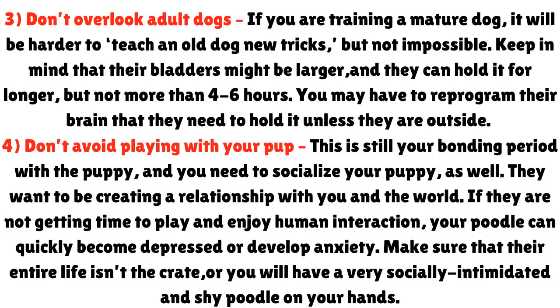3. Don't overlook adult dogs. If you are training a mature dog, it will be harder to teach an old dog new tricks, but not impossible. Keep in mind that their bladders might be larger and they can hold it for longer, but not more than four to six hours. You may have to reprogram their brain that they need to hold it unless they are outside. 4. Don't avoid playing with your pup. This is still your bonding period, and you need to socialize your puppy as well. They want to be creating a relationship with you and the world. If they are not getting time to play and enjoy human interaction, your poodle can quickly become depressed or develop anxiety. Make sure their entire life isn't the crate, or you will have a very socially intimidated and shy poodle.